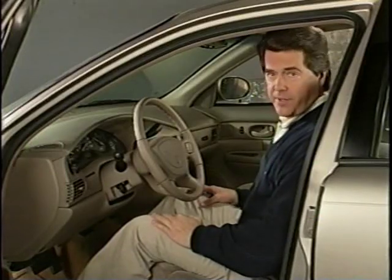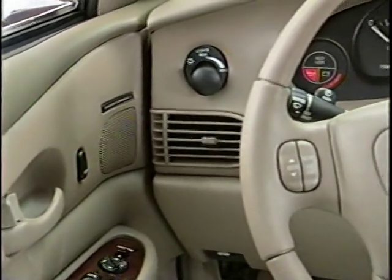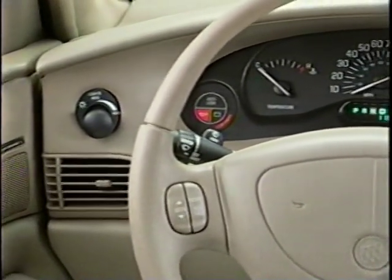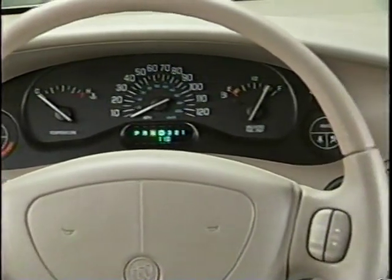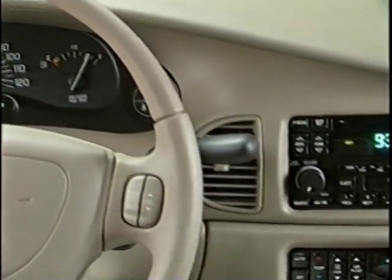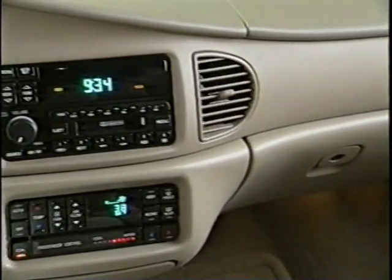Another point of convenience is the redesigned Century instrument panel. It's designed with a flowing motif that wraps into the doors. It's simple and intuitive, without excess reaching or guessing. Large and very legible readouts for both the cluster and the radio were chosen because of customer preference.